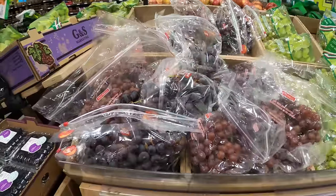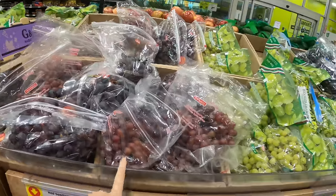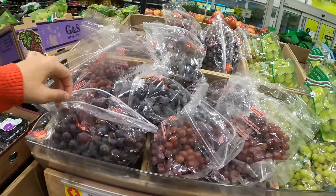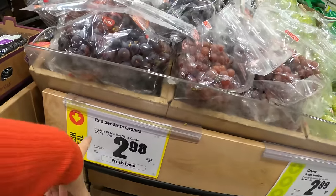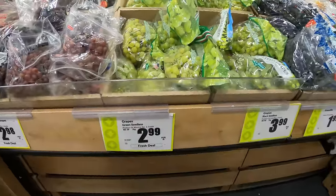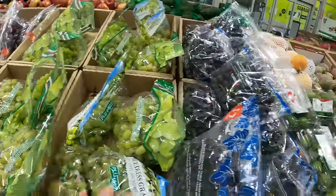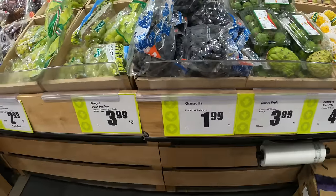You can see the variety of grapes over here. These are red grapes — two types — and the best thing is they are seedless, priced at $2.98 per lb, which is $6.58 per kg. These are green grapes at $6.59 per kg. And here there are black grapes — they call them Granddilla.